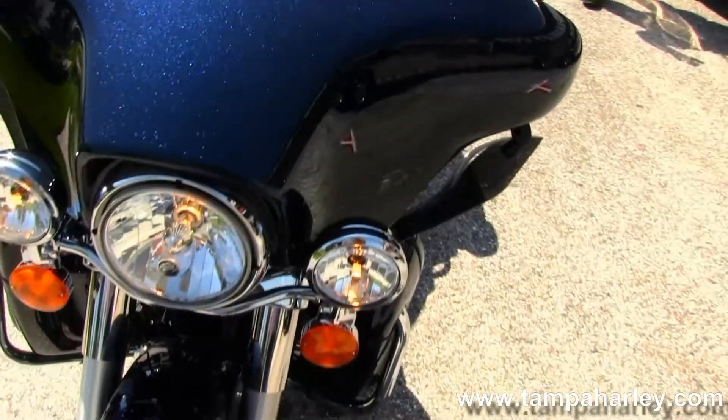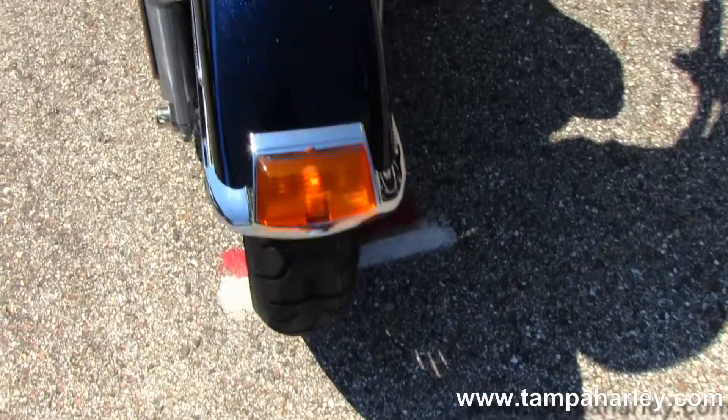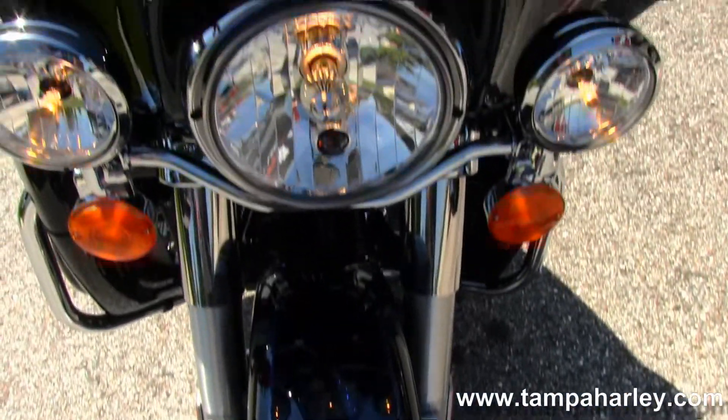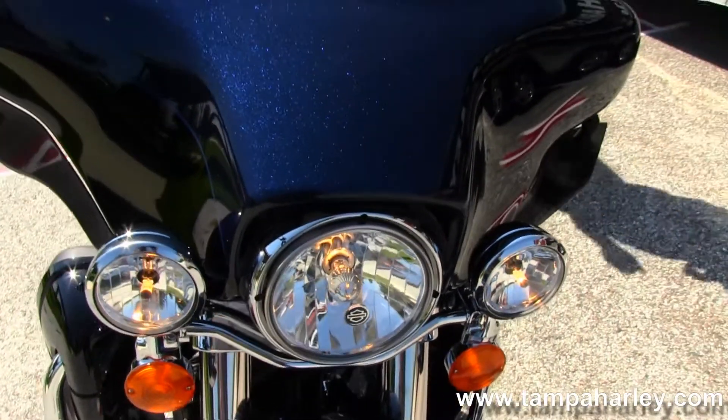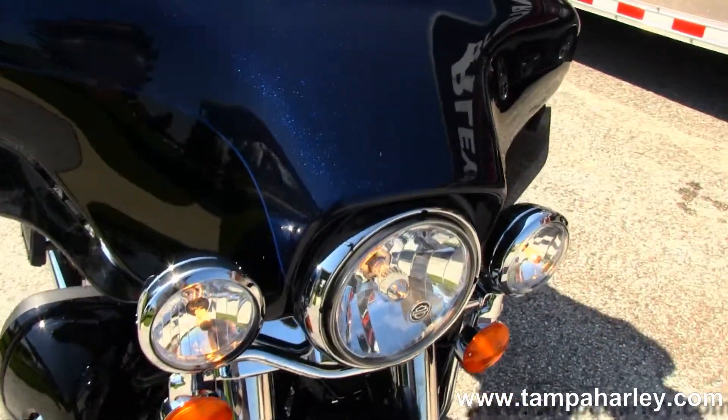This bike comes with white backlit gauges, heated grips, factory cruise control, factory ABS and security, CB and intercom system. This isn't your normal grocery getter, but it will get your groceries.